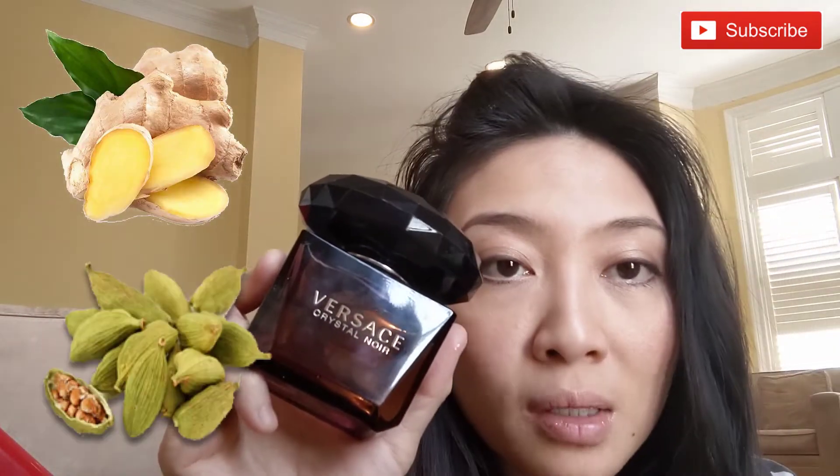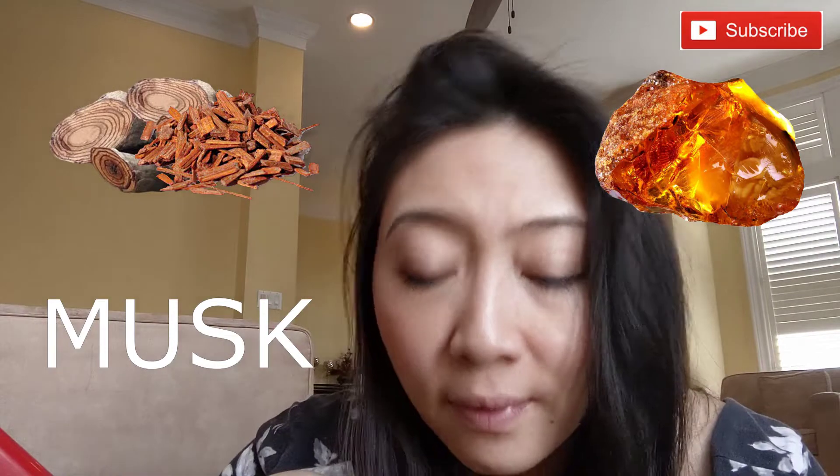So let's talk about the notes. What's listed on Fragrantica: top notes are ginger, cardamom, pepper. Middle notes are orange blossom, peony, gardenia, coconut, and base notes are sandalwood, moss, and amber. This is very creamy and dark and sensual. It has creamy gardenia and sandalwood, but it's also very fresh — it has that ginger that keeps it fresh.